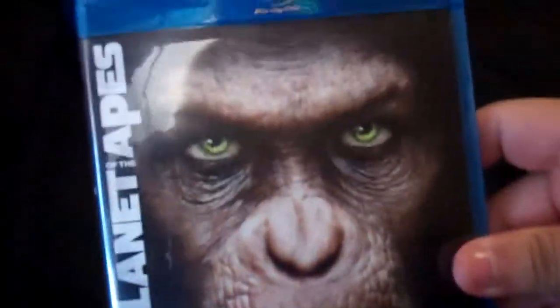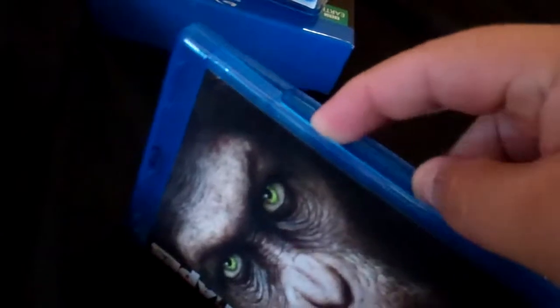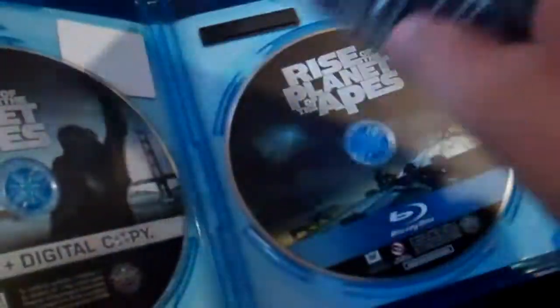The case artwork is pretty much the same. That's the disc artwork right there, DVD and digital copy right there. Great movie, highly recommended.